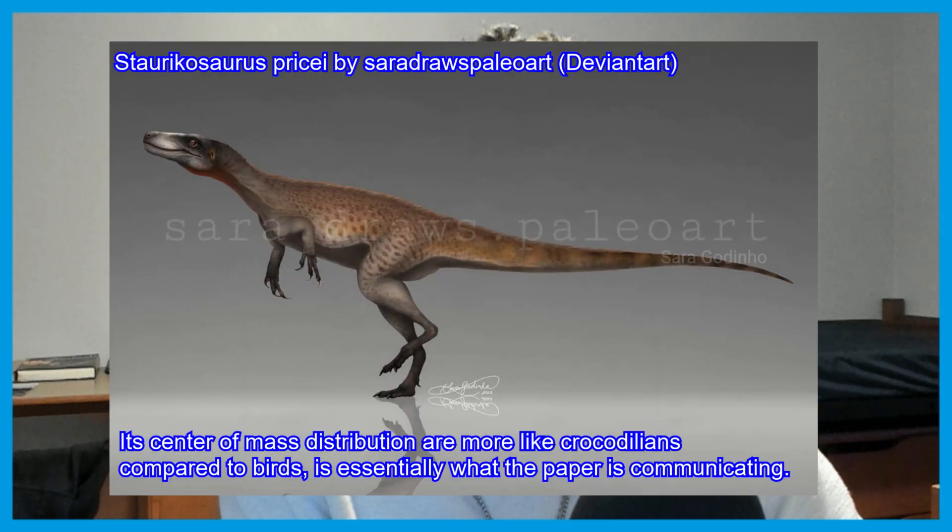They also found some very interesting data, such as Eoraptor having one of the more caudal-based center of mass distributions, hitting at the ancestral condition of non-avian dinosaurs.